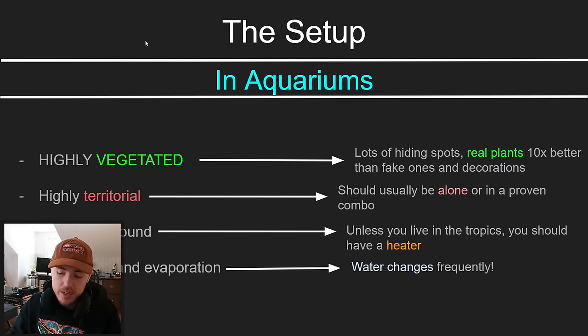When we convert those things into aquariums, the highly vegetated wild environment should be replicated. I don't want to knock on people who use fake decorations, because it is good to have a place for your betta to hide. However, real plants are like 10 — I might even say 100 — times better than fake plants. The more thick plant life you have in your tank, the happier your betta's going to feel, controlling that territory and weaving in and out between the vegetation.